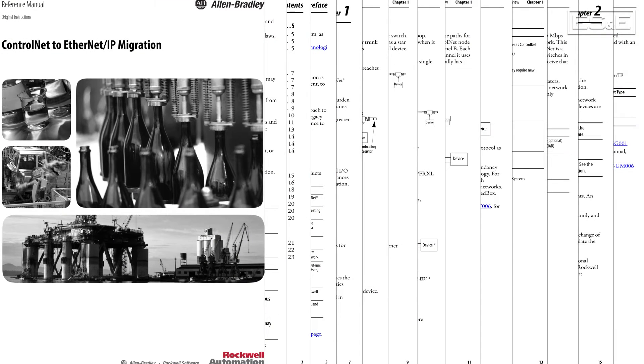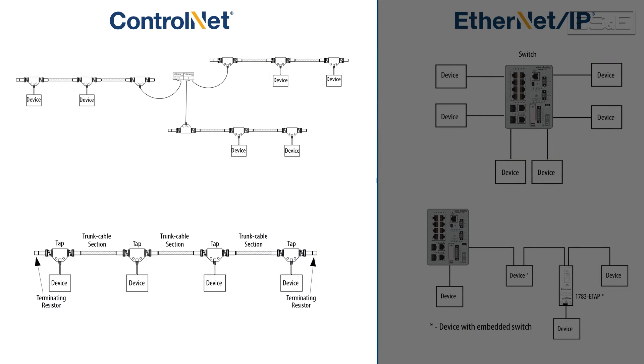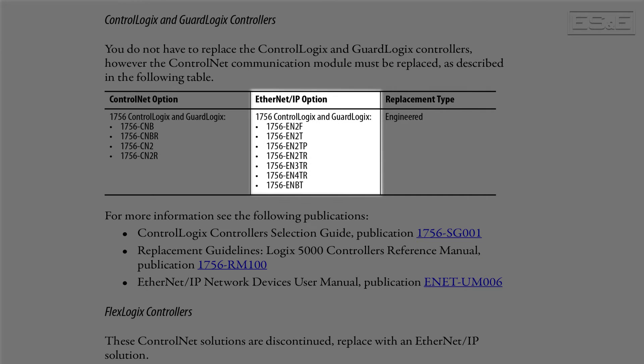The second document is a reference manual for ControlNet to EtherNet/IP migration, which is publication CNET-RM001. This is more of a nuts and bolts document on how to accomplish the migration. It starts by showing how existing ControlNet topologies can be duplicated with EtherNet/IP topologies. Then it shows a comprehensive list of products that use ControlNet and what the replacement product would be with EtherNet/IP.